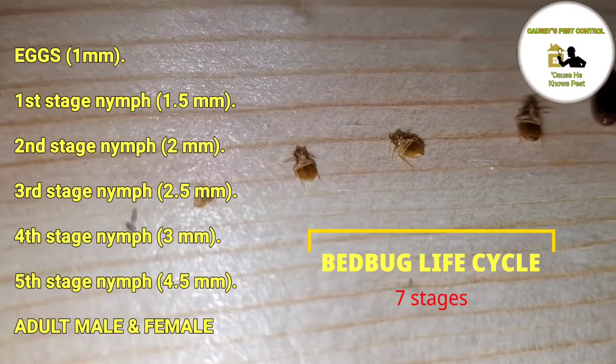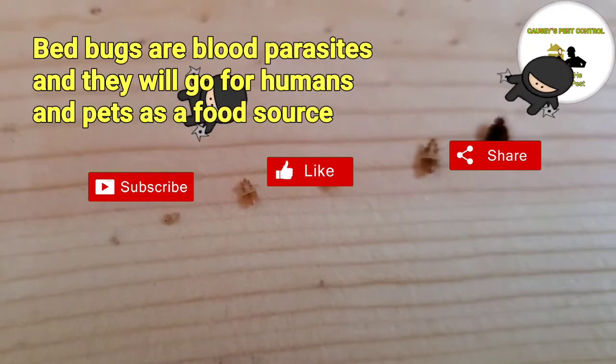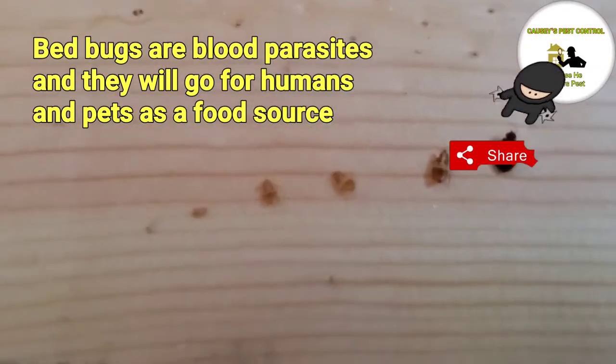Bed bugs are blood parasites and they will go for humans and pets as a food source. Thank you for watching, and just a quick reminder — don't let the bed bugs bite.